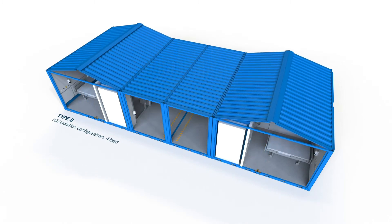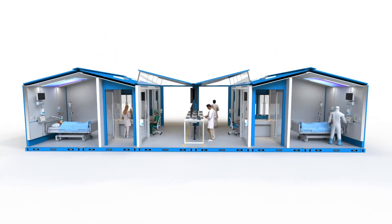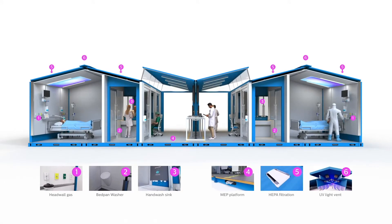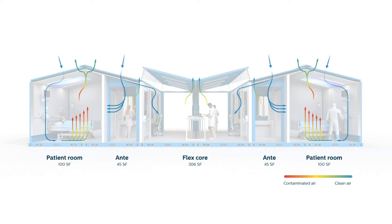The way that the roof planes are articulated is to help aid with airflow in the unit. What we looked at was delivering clean air low in the space, then as the heat rises, it moves towards the ceiling and is pulled through this ridge vent that disinfects it with UV light.